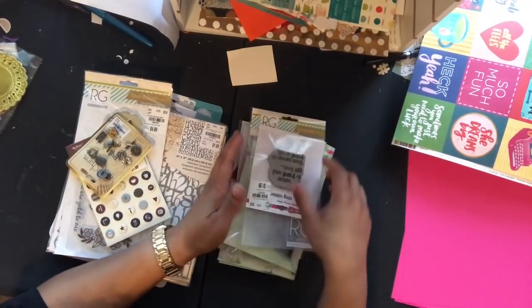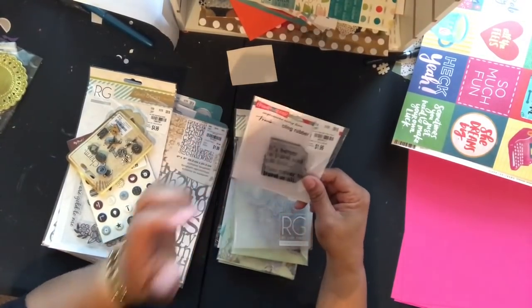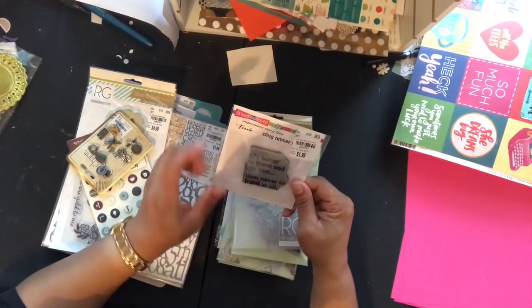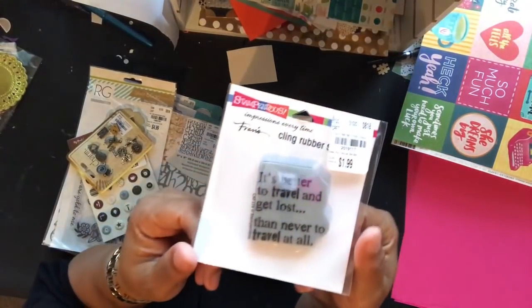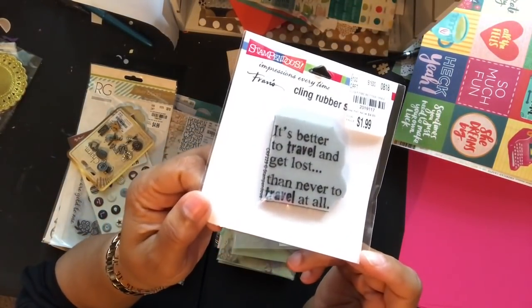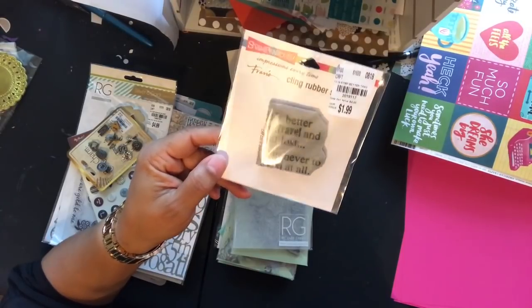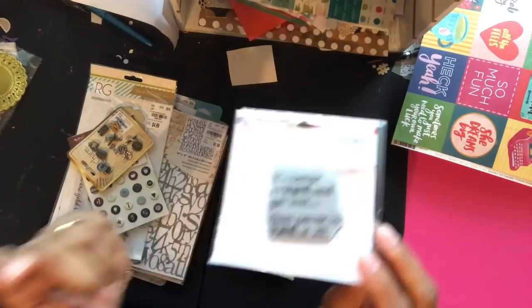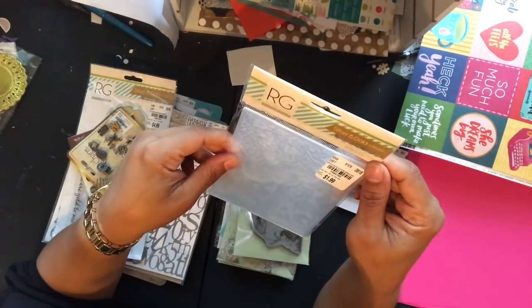These items are from last week — I forgot to show them in my previous haul. One is a Stampendous pendant stamp and it says 'it's better to travel and get lost than never to travel at all.' The SKU on that one is 201911-7. You can call the 1-800 product hotline and give your zip code to see if it's in your area.